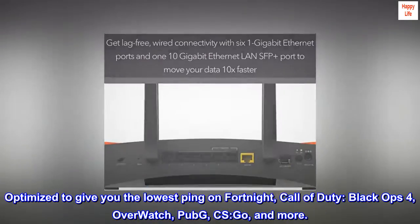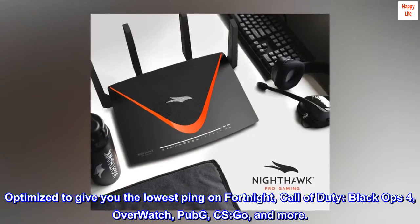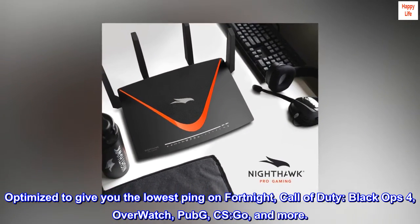Optimized to give you the lowest ping on Fortnite, Call of Duty: Black Ops 4, Overwatch, PUBG, CS:GO, and more.